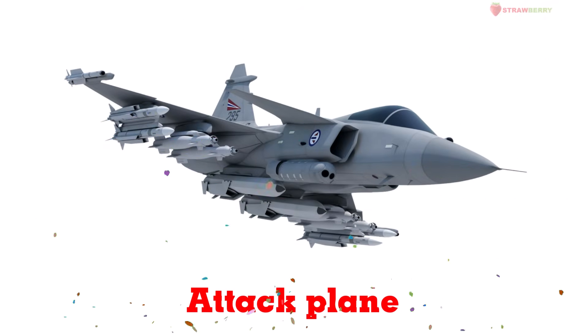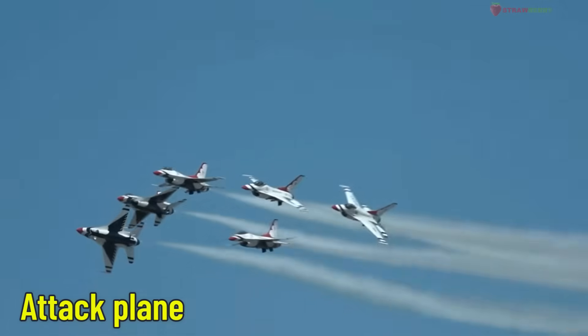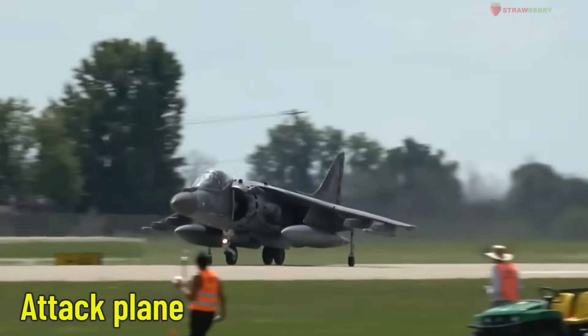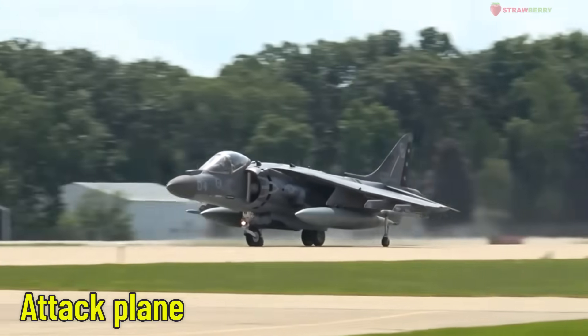Attack Plane — a combat aircraft. Armed with powerful weapons, attack planes are used to defend or strike during military missions. They play a key role in the Air Force.